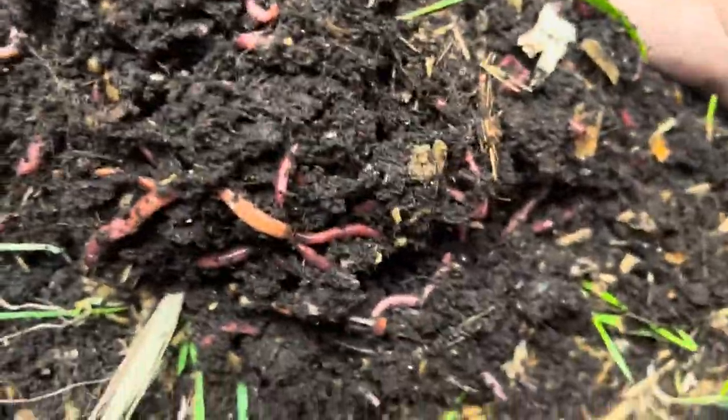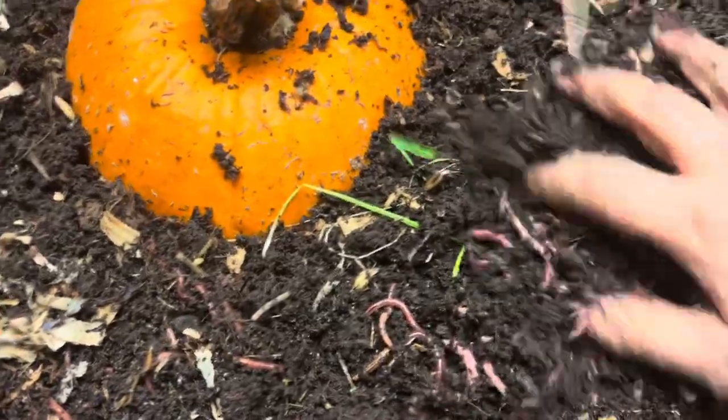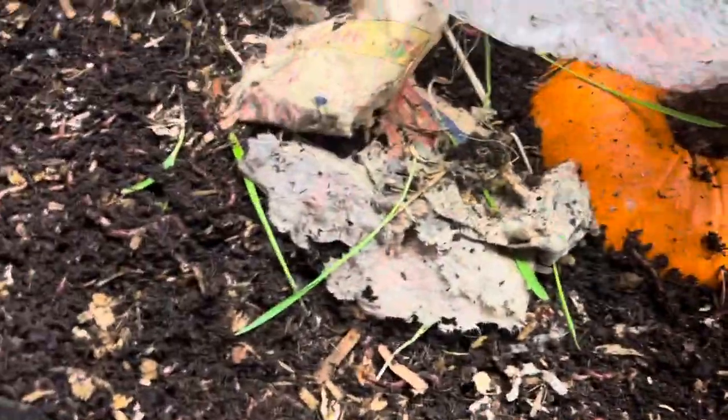This is only one of my tubs — I have six. This is one of my fuller tubs though. So we're going to cover that back up and move on to tub number two.